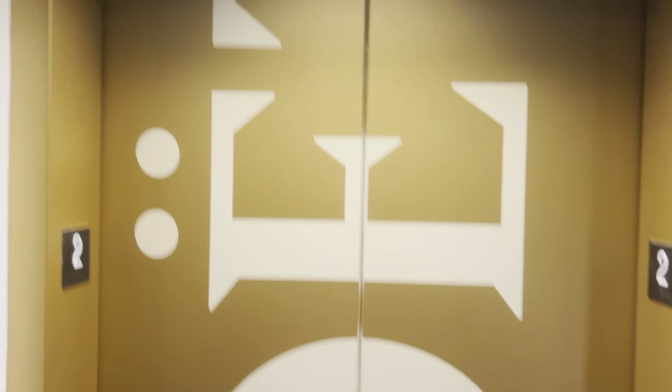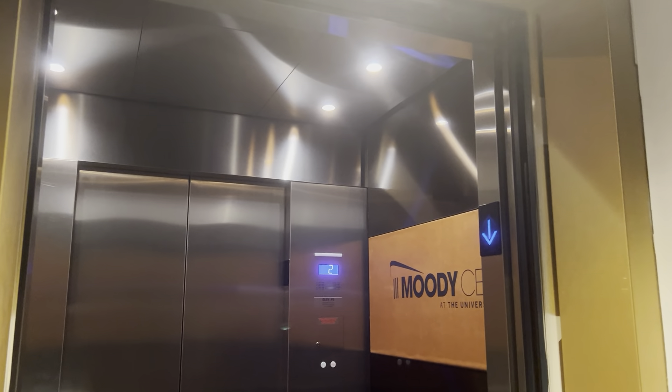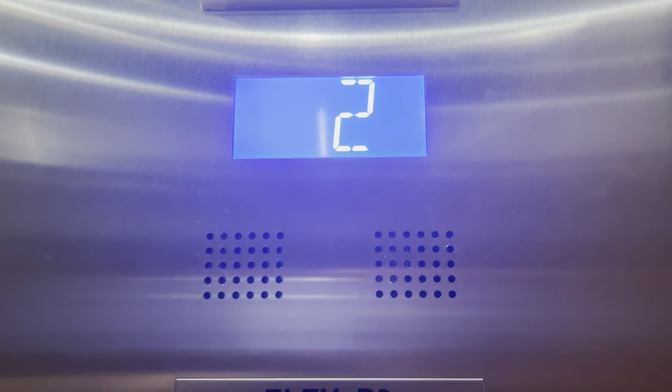Going up, and it thinks it wants to go up. And look at the door this time — I love it. Going down. Going down. In one hour I'm gonna do a trick where I can get them to open at the same exact time.